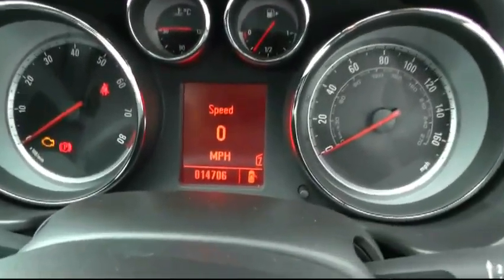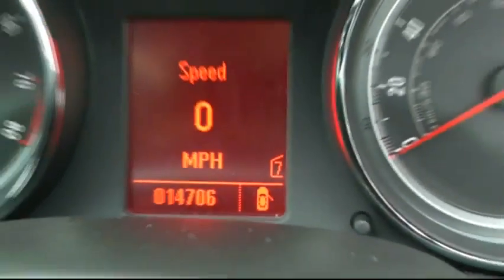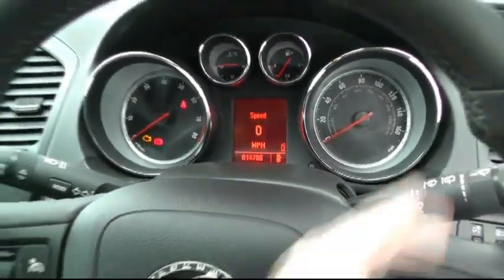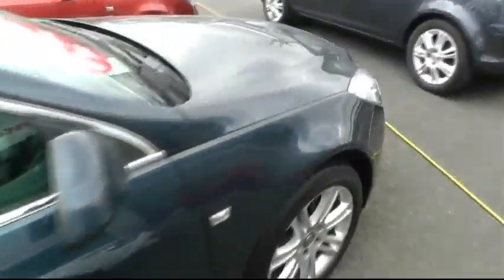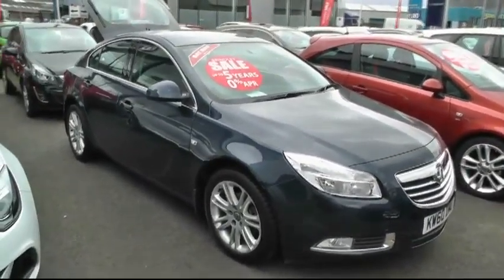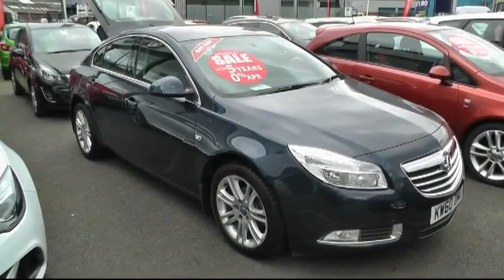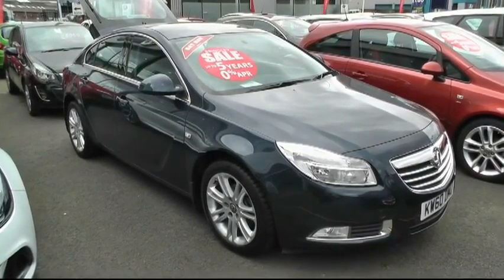This particular vehicle has covered only 14,700 miles. If you would like any further information on this vehicle, it's Brindley Vauxhall Wednesbury and the number is 0121 555 6090.